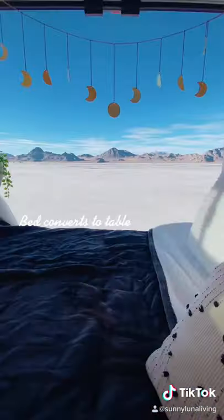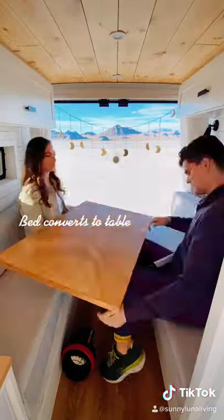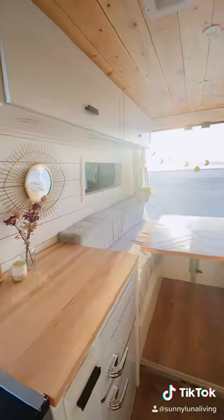So, we designed our bed that breaks down into a big table. We can both work from here comfortably and love how it opens up the space.